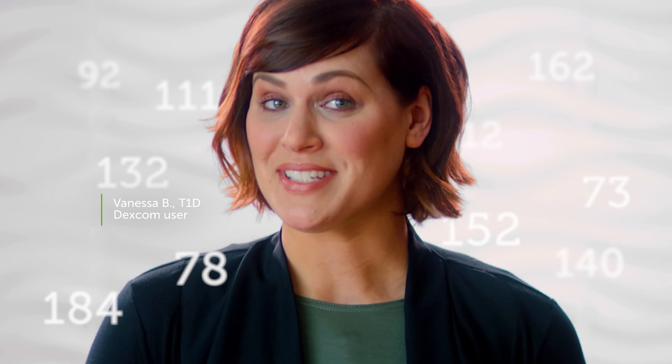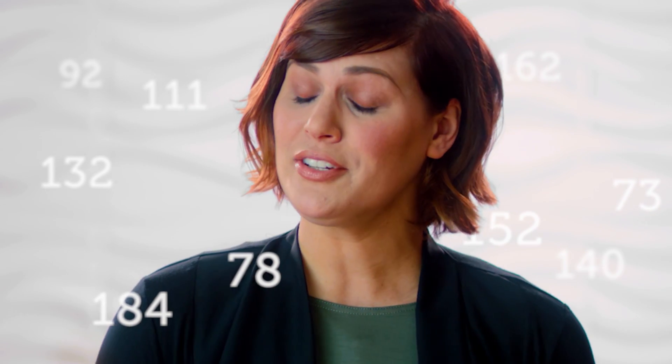Living with diabetes is a numbers game — you're constantly chasing your glucose numbers, dosing, monitoring. For years, all we had was a glucometer. At best, a glucometer gives you a snapshot of your glucose: a number at one point in time, and you have no idea where that number is headed — up or down.